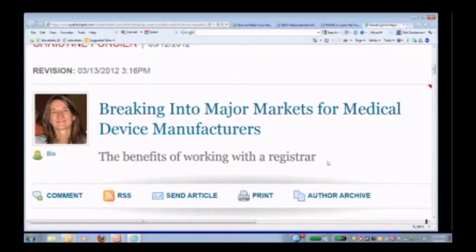Her article was 'Breaking Into Major Markets for Medical Device Manufacturers.' She is Intertech's business assurance program manager for medical and the cosmetic sectors. This is a topic we've been talking about pretty often on the show the last couple of weeks, from some different angles. We're going to bring Christine on to talk about the process and how registrars like Intertech help to manage this.